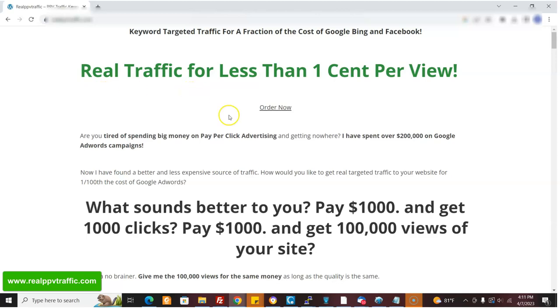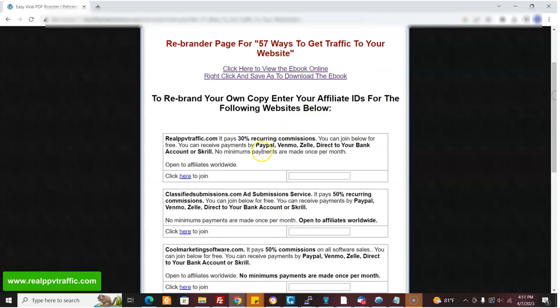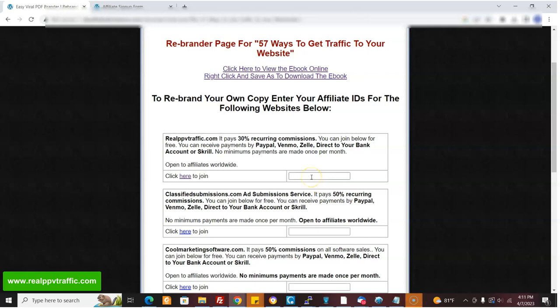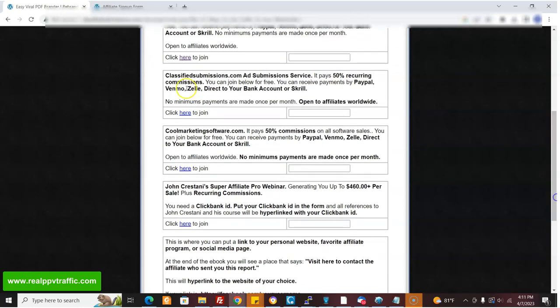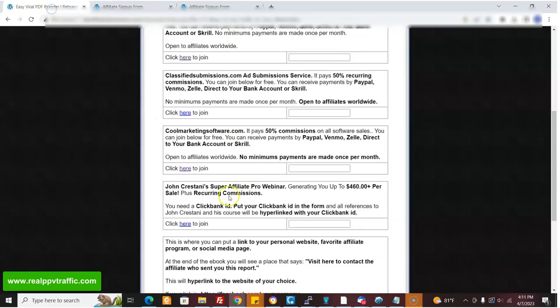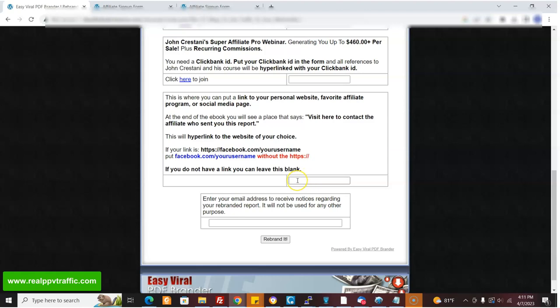How do you rebrand the ebook? That's really easy — I'll put the link below. Here's the place where you put your affiliate ID for realppvtraffic.com. You can join here and choose a username, then just put that username in the form. Same exact system for classifiedsubmissions.com, because that's mentioned in the ebook. Same thing for coolmarketingsoftware.com — that's mentioned in the ebook too. You sign up, choose your username, and put it in the little form. You can even put a link to your website, Facebook page, or YouTube channel — at the end of the ebook it says, 'Visit here to contact the affiliate who sent you this report.' Put that in there without the HTTPS colon slash slash.